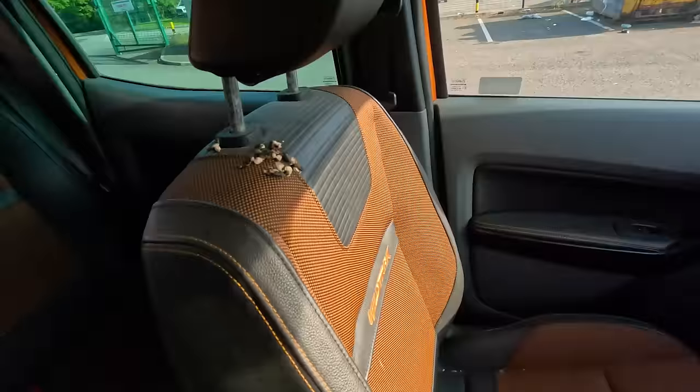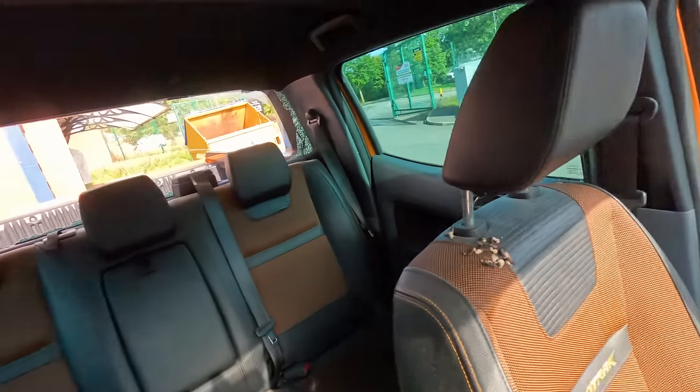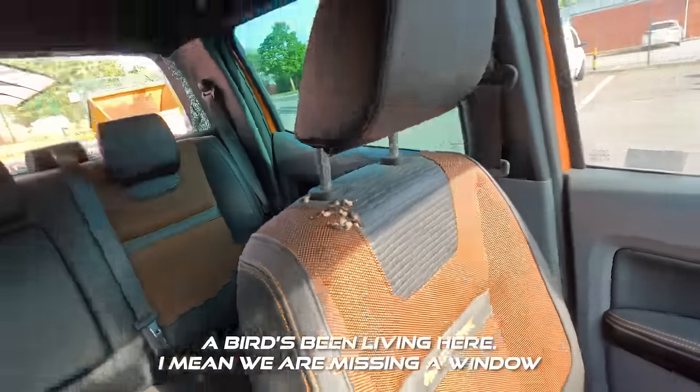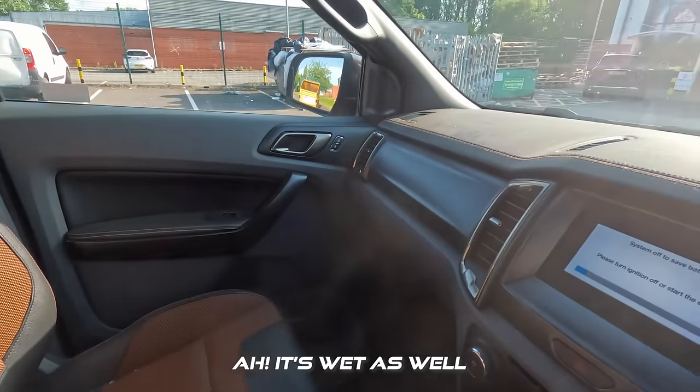Moving on to the interior, it's quite a nice interior apart from the glass that's everywhere from the rear window going through in the crash. For an added bonus, the airbags haven't gone off, and it's even come with some free bird mess on the seat. The bird's been living in there, and we are missing a window. What's wet as well.